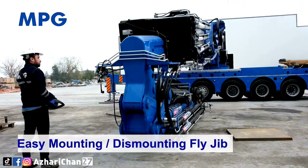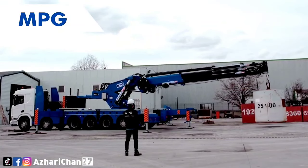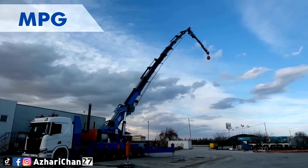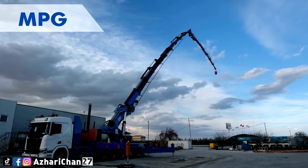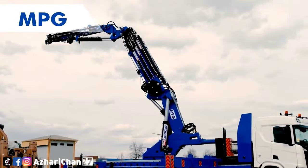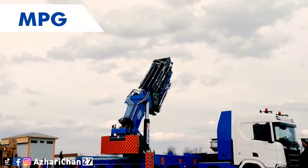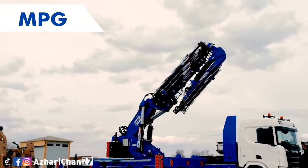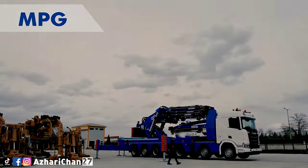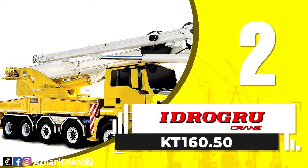The MPG 430 TM 9 Plus 6 is the largest truck-mounted knuckle boom crane in the MPG product line, mounted on a seven-axle carrier. The crane is equipped with a six-section hydraulic boom and three sections of manual boom, with a maximum hydraulic extension of 55.78 meters. Maximum outrigger reach is 9.88 meters.